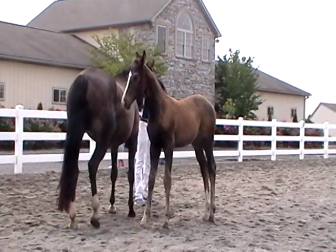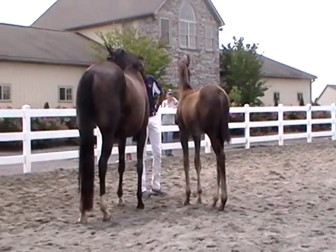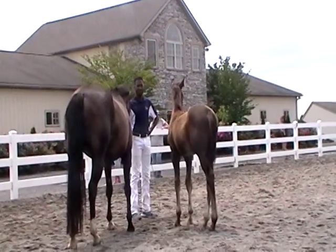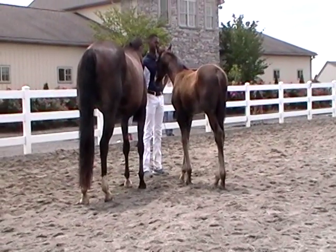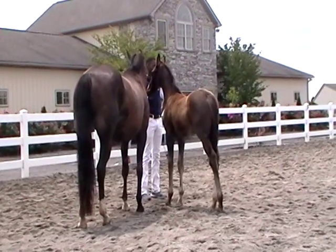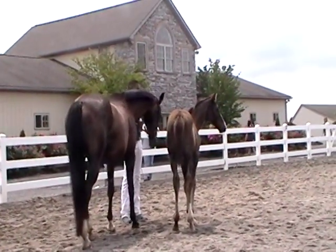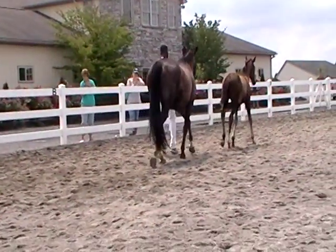We have to pick a champion colt and a champion filly today. The champion colt is Fantastic, by Finest, out of Gwyneth by Vidmark. And the champion filly today is Legally Blonde, by Lakotas, out of a Quarterback-Vidmark mare. Congratulations on these two outstanding foals, but they are outstanding in a group of very outstanding offspring. Thank you very much.